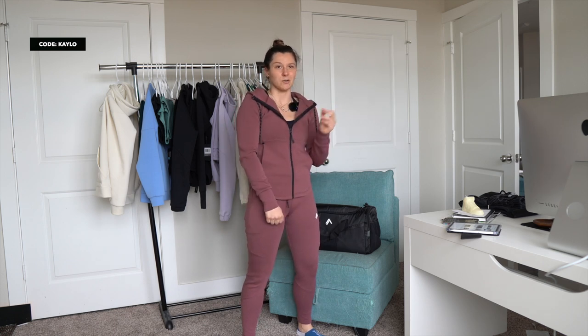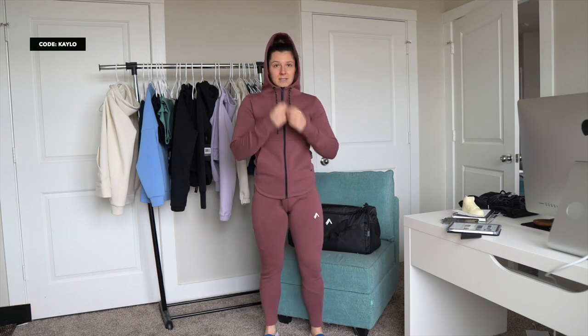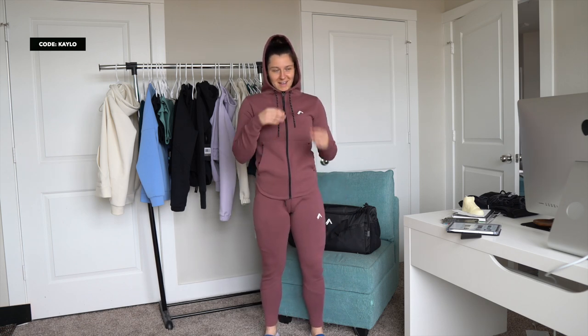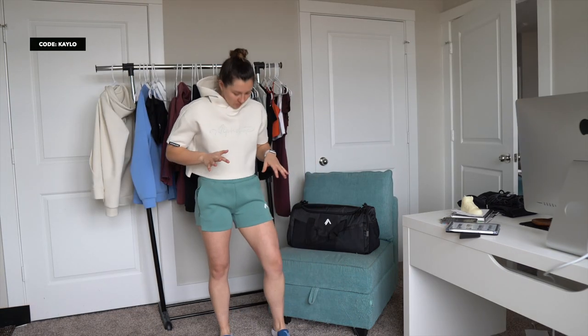Some people on TikTok said it looks like I'm wearing a suit — I call this assassin mode. Similar items exist in men's as well, but I didn't grab the men's pants. If you're interested in the men's fitted collection, go check out Dorian's channel — I'll link it down below.